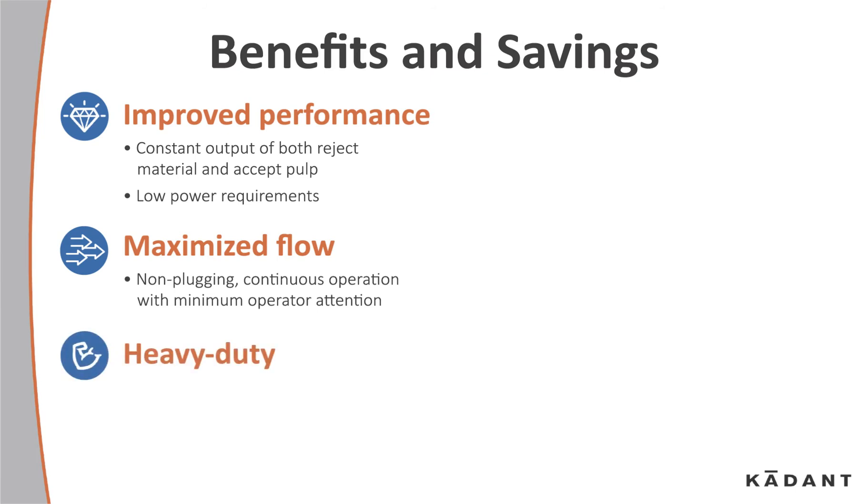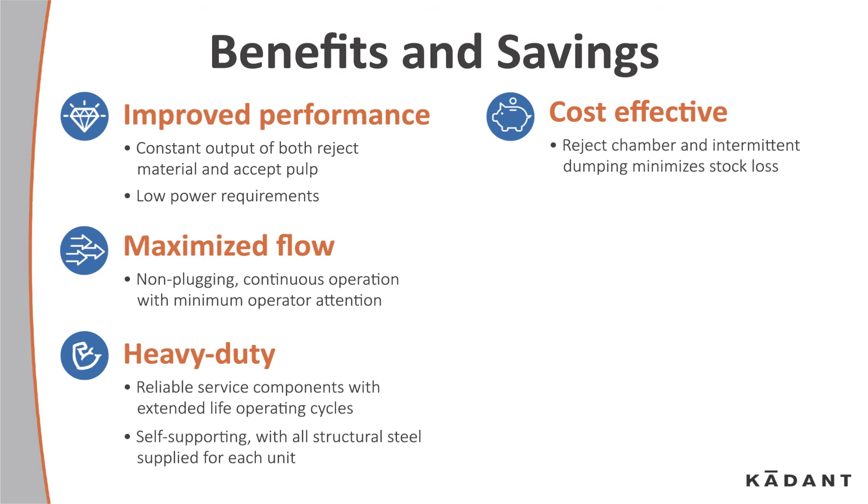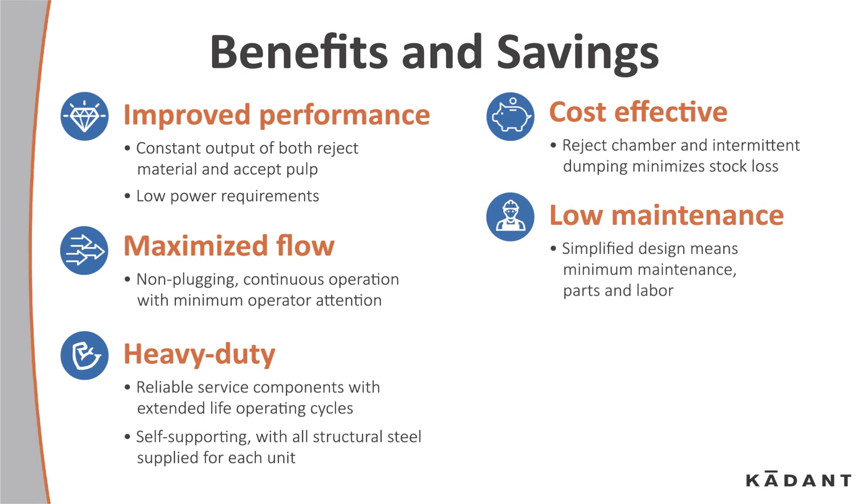It's heavy-duty, with reliable service components and extended life operating cycles — self-supporting with all structural steel supplied for each unit. It's cost-effective, with a reject chamber and intermittent dumping that minimizes stock loss. It's low maintenance, as the simplified design means minimum maintenance, parts, and labor.